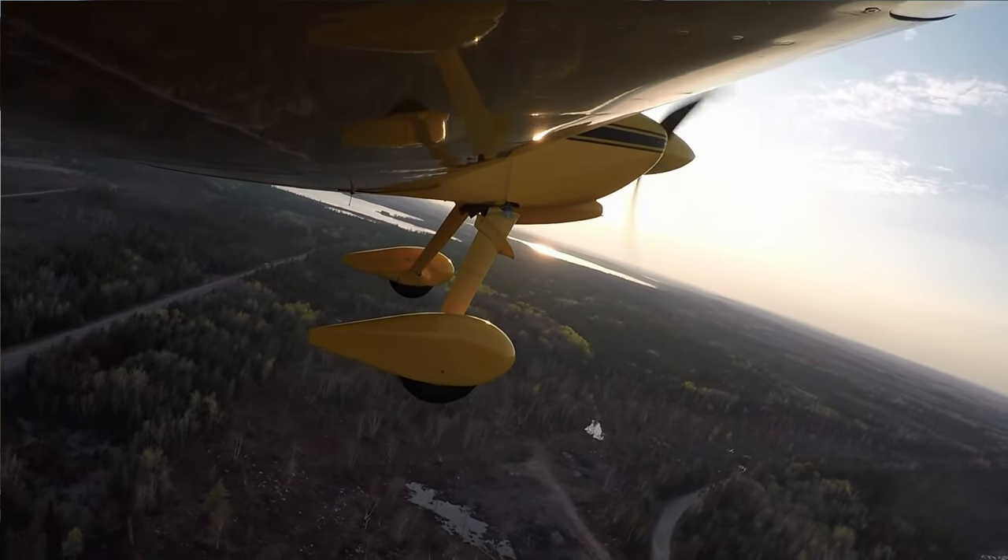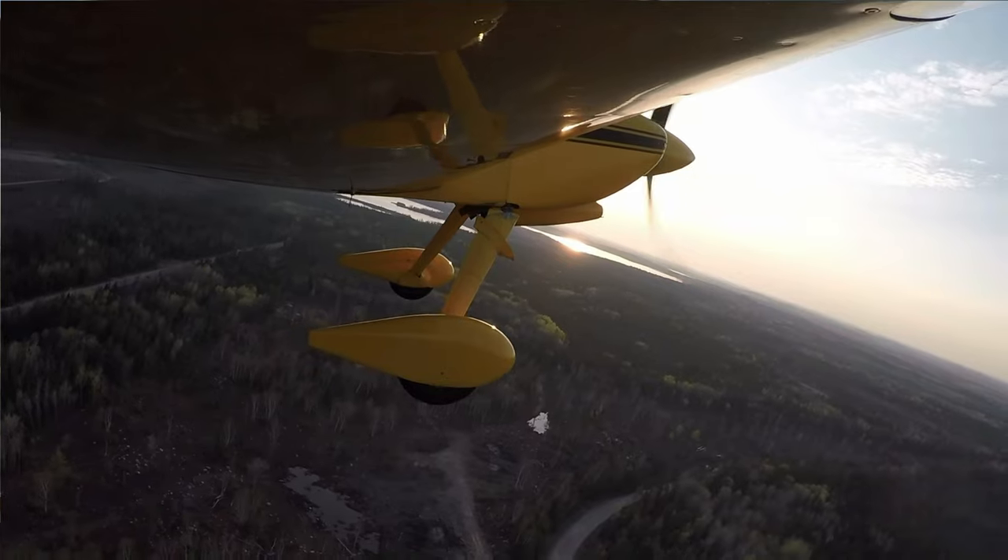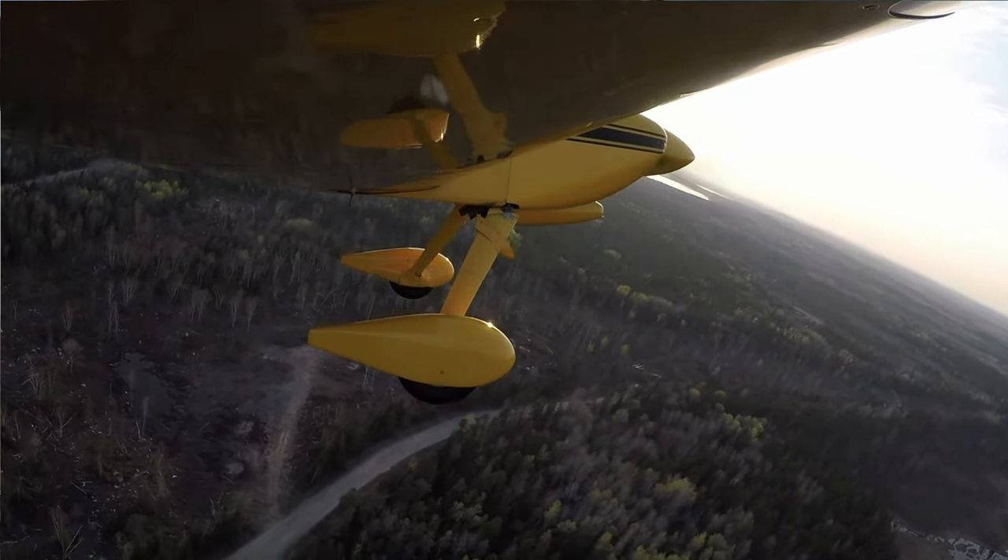I noticed something in the GoPro footage that I would have never seen without the camera. The small fairing that goes between the bottom of the cowling and the gear leg is held in place by springs, and the springs are getting weak, because it looks like it's hanging down there.